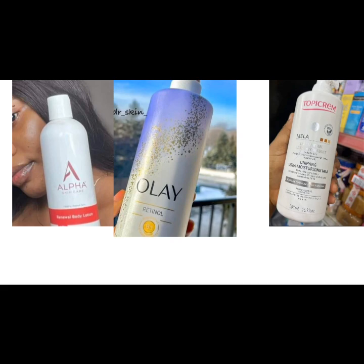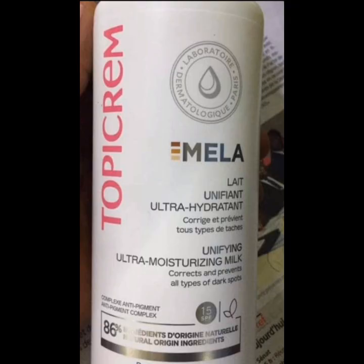Welcome to my channel. If you're joining for the first time, this is Femz Good Life. If you haven't subscribed, please turn on the notification bell so you'll be notified each time we post a video. Let me know what products you'd like me to review in my next video. Without much ado, we'll be starting off with the first product.